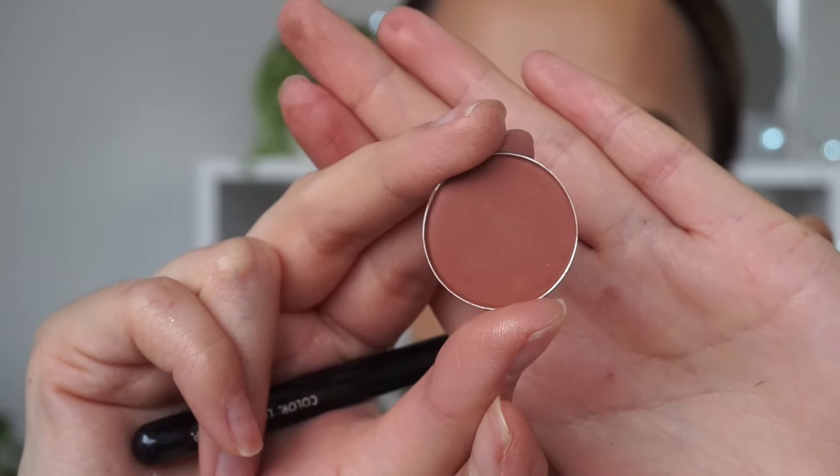Next I'm going to go in with the color Brown Script — it's a beautiful warm toned brown and such a nice color. I'm going to use the same brush I used for the crease and apply that in the crease, but not as intensely as the Saddle shade.